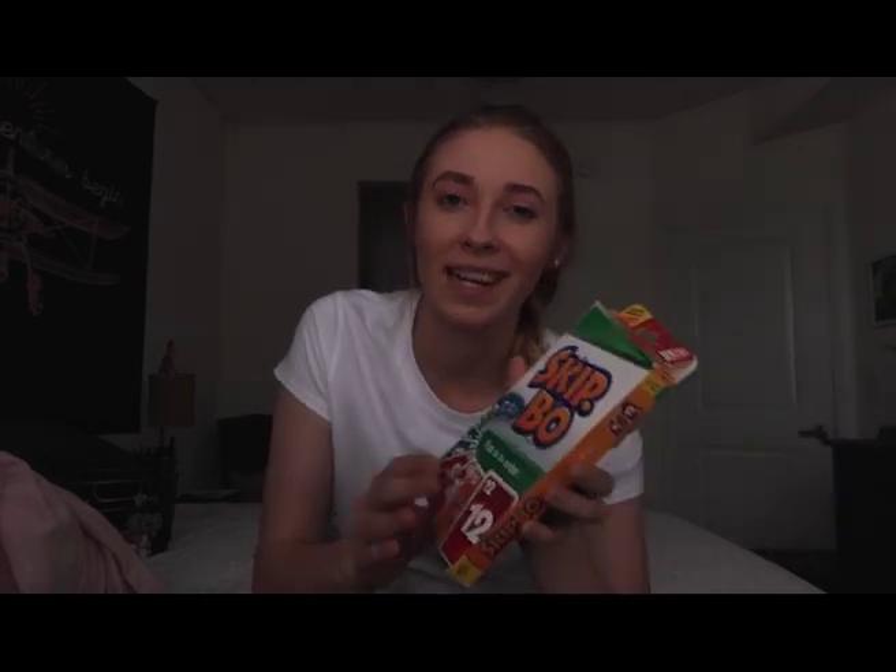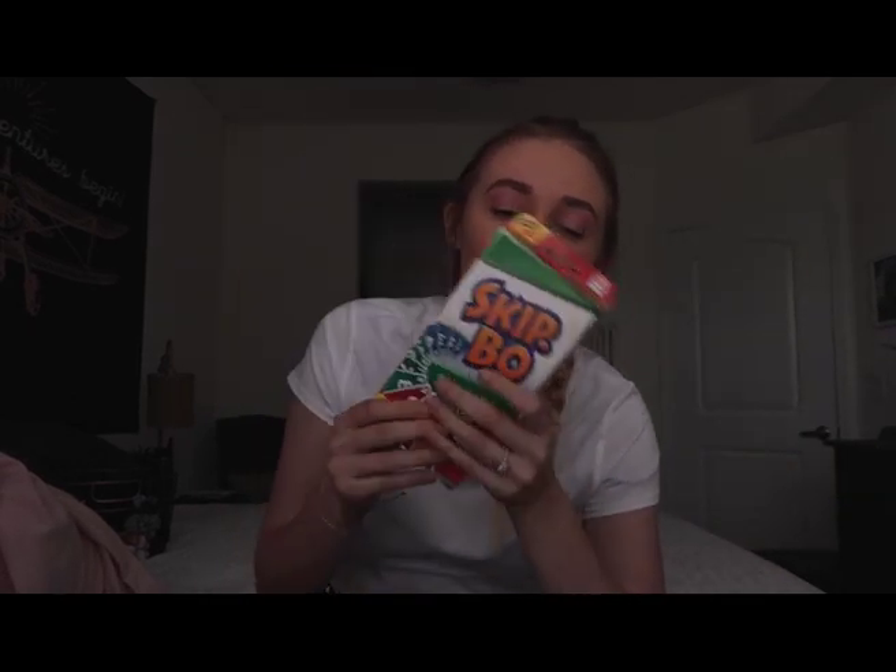The second game we've been loving is Skip-Bo. It's way more complicated than Spot It so I'm not going to try to explain it, but it is a card game and it's a lot of fun if you read the instructions and learn how to play. It's been a classic for us and we've been playing it a lot.